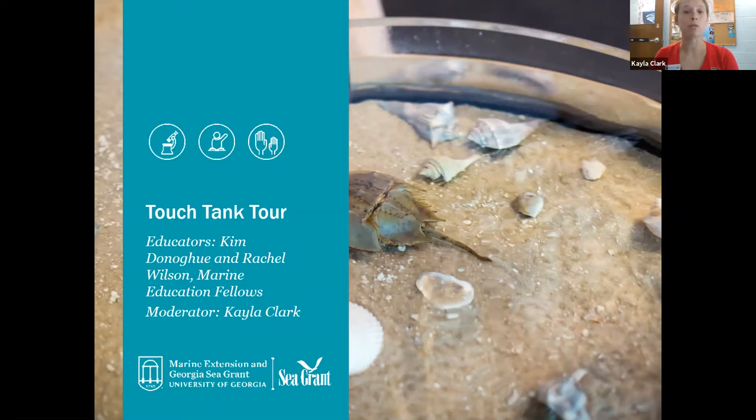Your video and microphone will stay off for the whole program. You are going to hear from two marine educators, Kim and Rachel. Kim will take you behind the scenes on the touch tank system and how we care for it, and then Rachel is going to pull out some of the live animals and introduce you to them. All of our animals here at the aquarium are ones you can find right here in coastal Georgia.